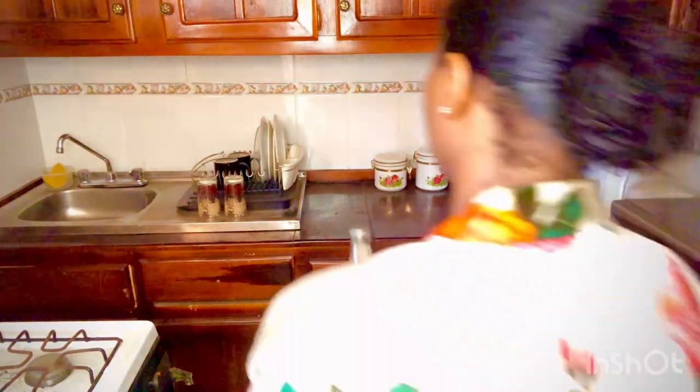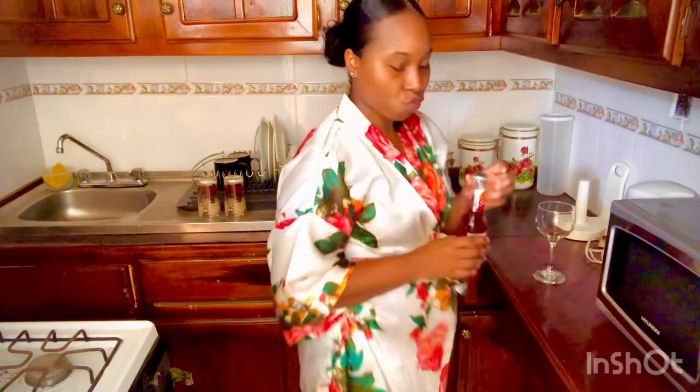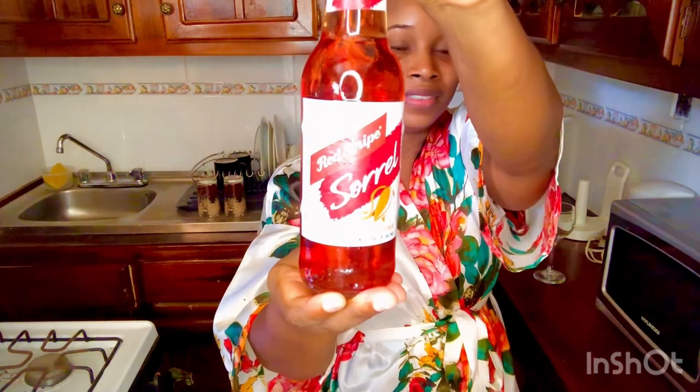We're definitely coming to the end of the video. What I'm having is a Red Stripe beer in sorrel flavor.